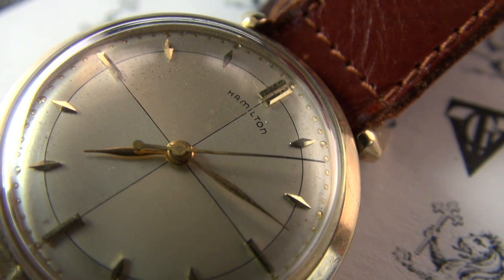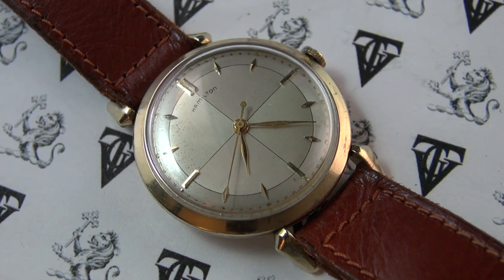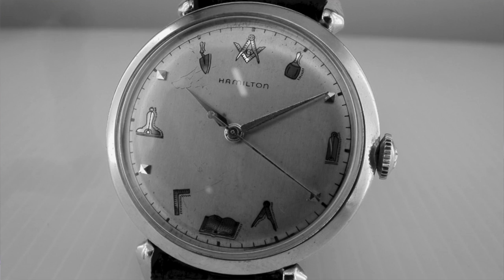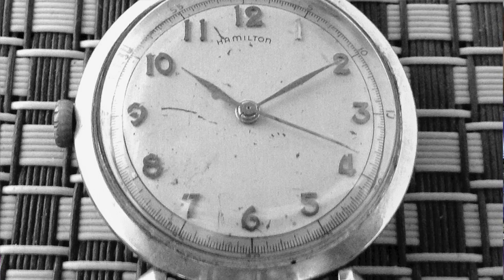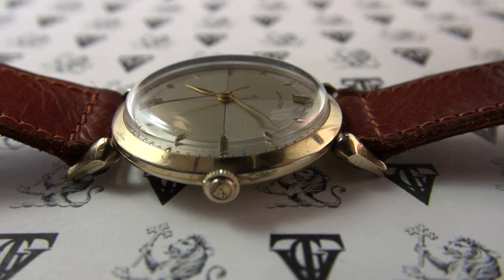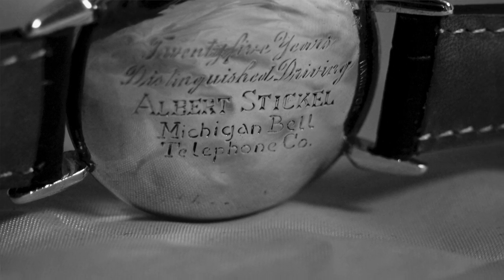Hamilton introduced this prolific and popular model in the 50s — it ran from 1953 all the way to 1964 and comes in several dial arrangements: this quadrant dial, one with numerals, one with numerals and a minute track, and a Masonic version with little Masonic symbols around the dial. There was even a left-handed model with the crown at nine o'clock. It became one of Hamilton's most popular 1950s releases and was commonly given as a presentation watch — often found on the used market with anniversary engravings or to commemorate loyal employees.